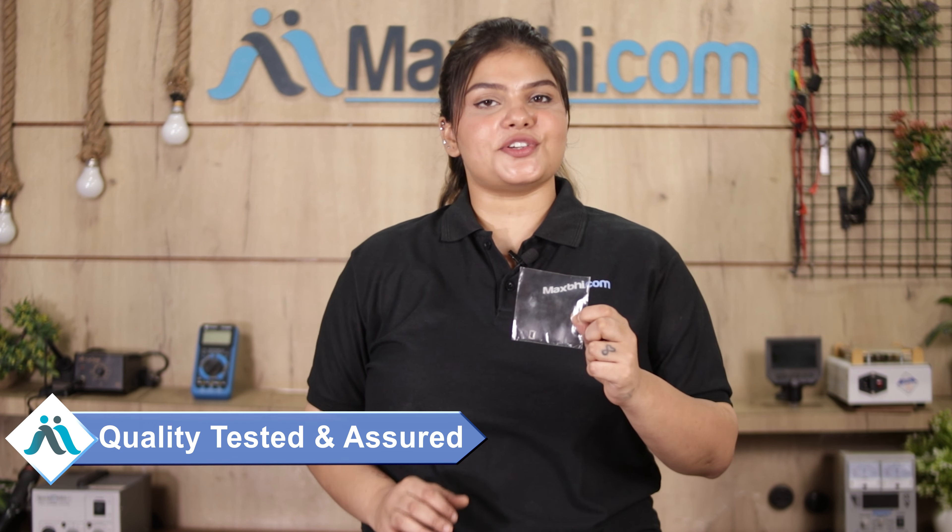This ear speaker is first inspected and after quality assurance it is sent to you. Also, the Oppo Reno 6 5G ear speaker from Maxp comes with a Trust Replacement Warranty, so after buying the product you don't have any problems.